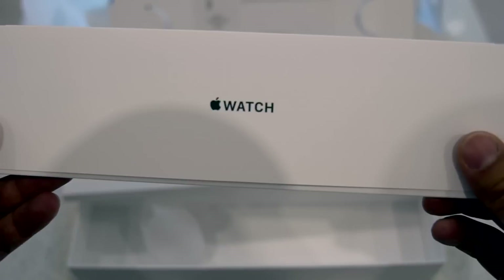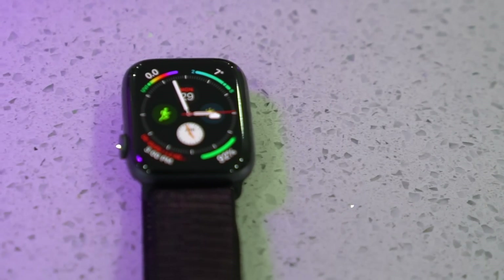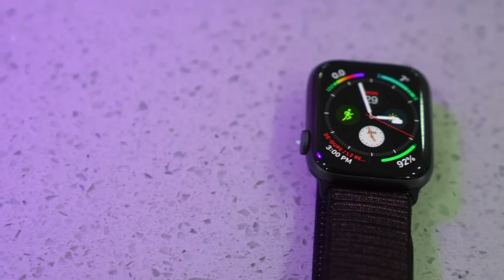Taking a closer look at the watch itself, button-wise it's the same as its older brothers, with a few minor changes. There's still just a single button and the digital crown, but the crown now sports haptic feedback, which is such a fantastic addition.